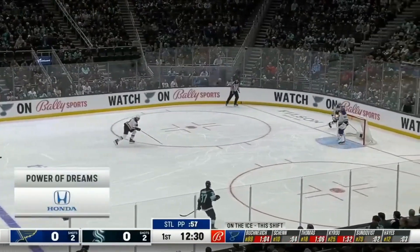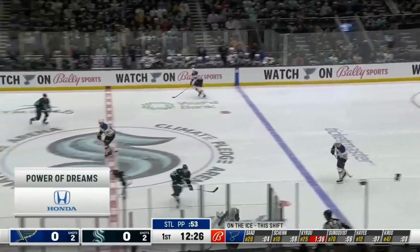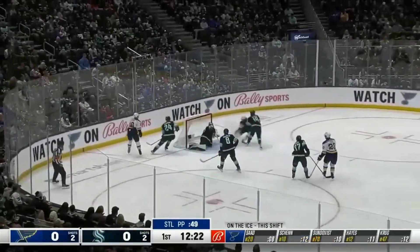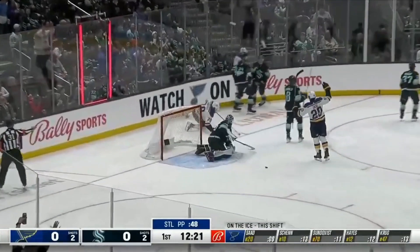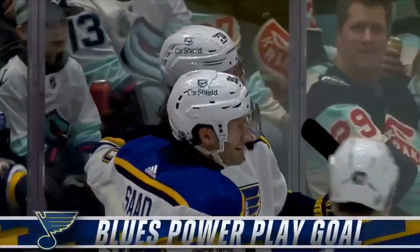The Blues power play sponsored by the Gateway Honda Dealers, who will donate $500 to the Make-A-Wish Foundation for every goal scored, helping grant the wishes of critically ill children. Now Shen comes in, goal line — they score! What a play! And Sundquist buries it! What a pass! And what a goal by Sundquist!